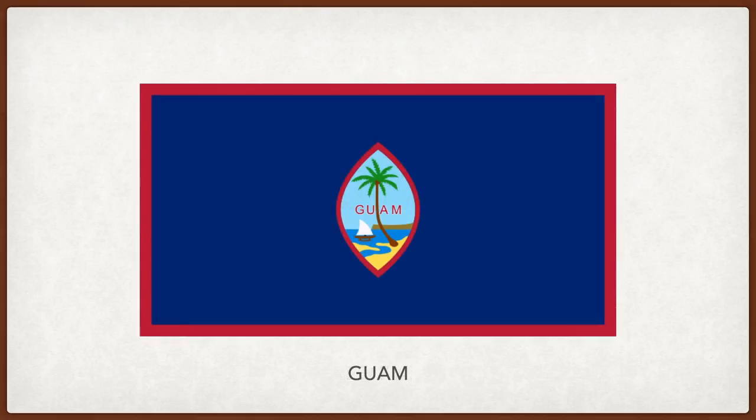Guam. The red represents the bloodshed during World War II and the Spanish occupation, and the blue represents the sea and the sky. The emblem shape in the middle resembles the slingshot stones used by the islanders' ancestors. The scene inside shows Agana Bay. The coconut tree, growing in infertile sand, represents determination and the ability to survive under any circumstance. The bent trunk is symbolic of how the people survived hardship, famine, foreign wars, and still reach upwards and survive. The cliff in the background recalls the traditional story and represents the people's commitment to passing down their culture.